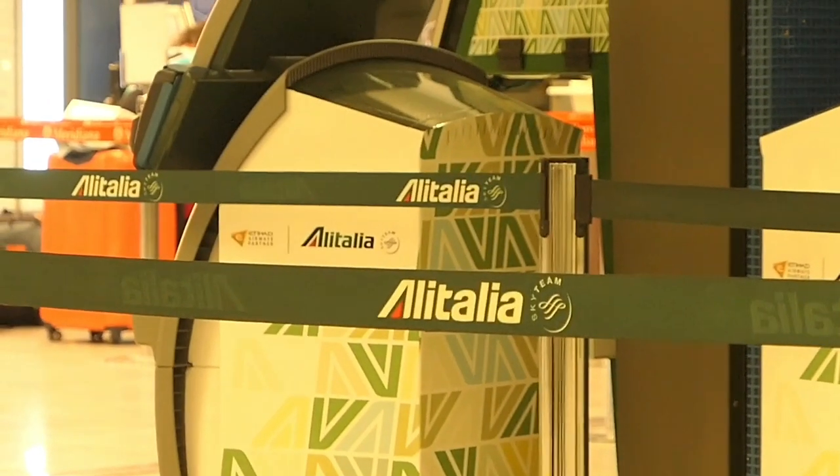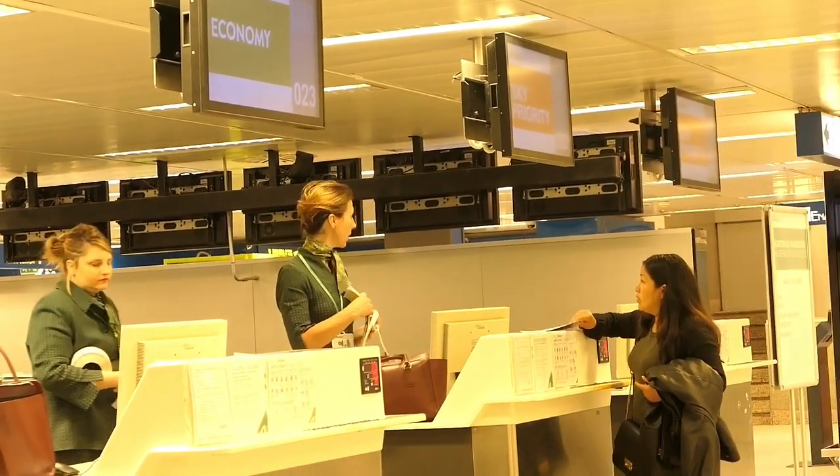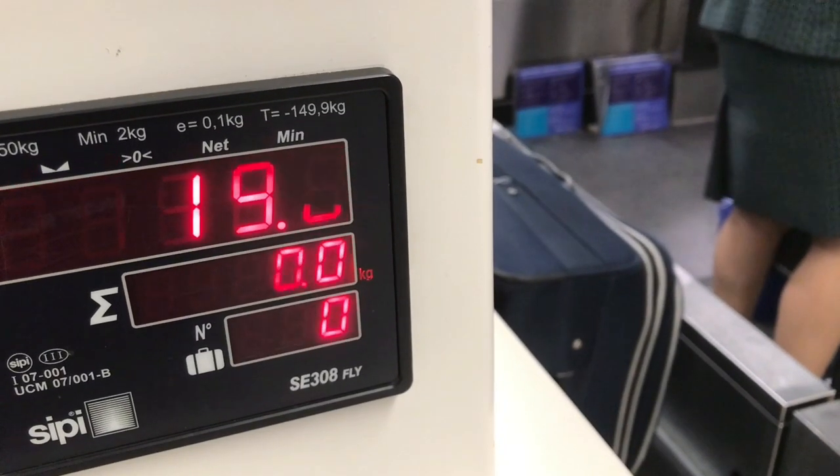As I'm on a long trip, I have a bag to check. Baggage check opens at 6am and is efficient — I'm leaving with my boarding pass in less than 5 minutes.